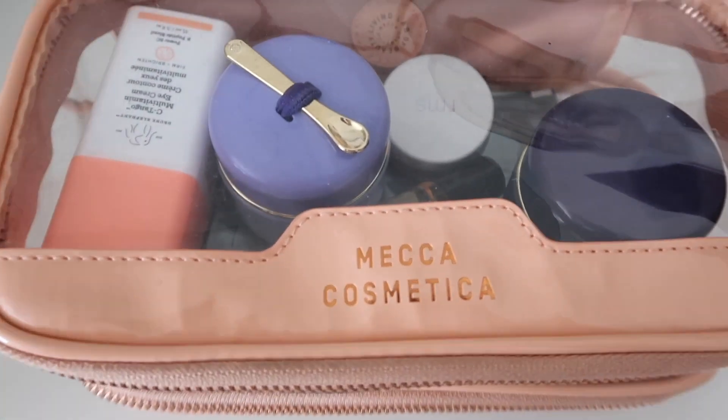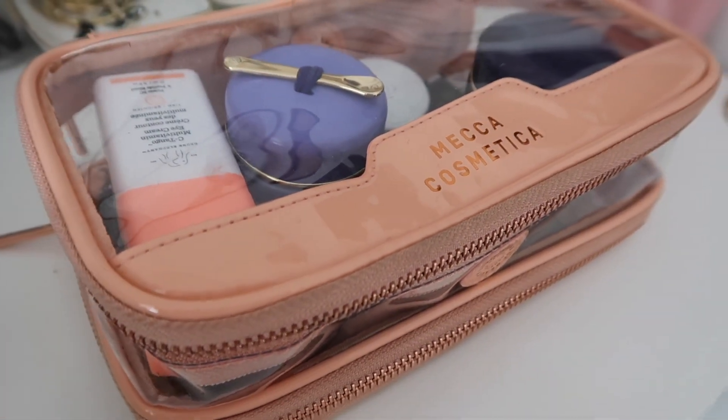I keep all of my essentials in this little guide from Mecca. This is the Jet Set Travel Bag. I love this because it's clear and it doesn't just make things easier to find — it also makes things a lot easier at the airport. When you go through airport security, they always want to see your liquids in a clear bag, and at most airports I've gotten away with just leaving them in this bag. It's the perfect size. All of these products are also travel friendly because they're all under 100 milliliters, so you are allowed to take them in your carry-on.